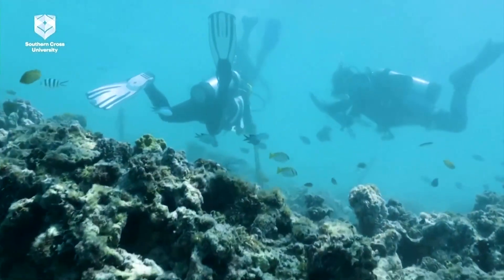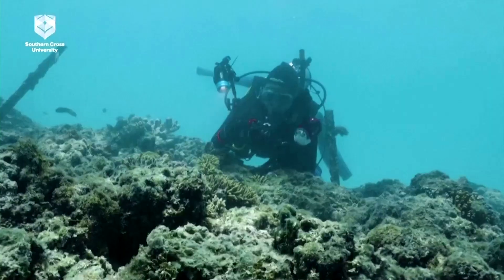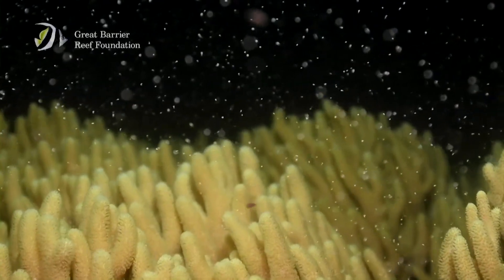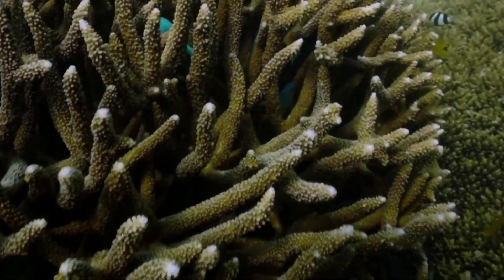The tactic was first used in 2016, and more than 60 corals are now on the way to being the first to be re-established on the reef through coral IVF. The new corals varied in diameter, ranging from around an inch to the size of a dinner plate.